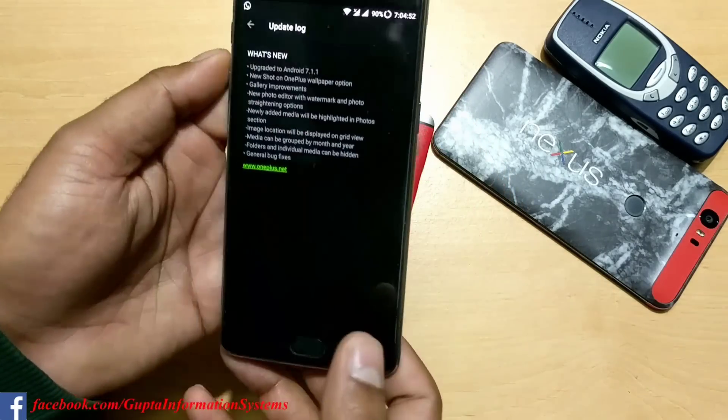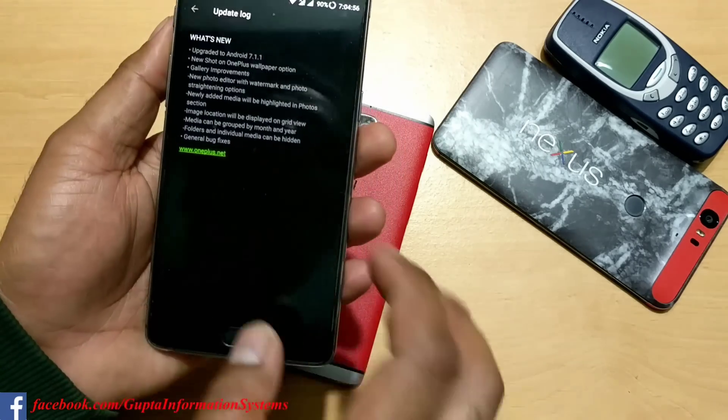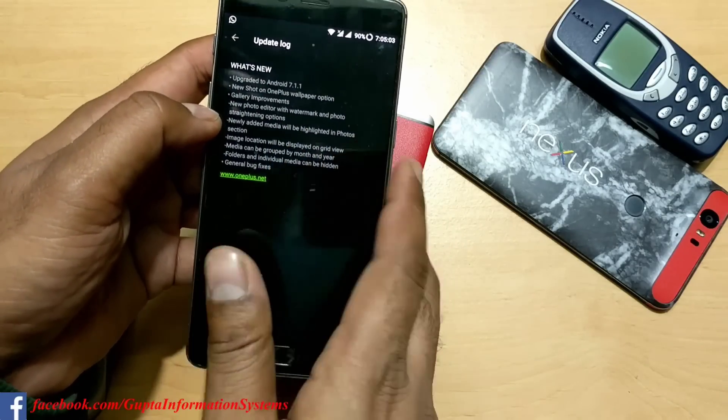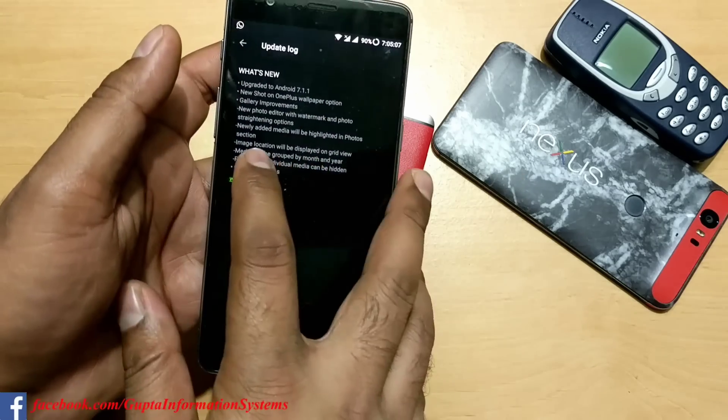First off, upgraded to Android 7.1.1, and also some new features like the new 'Shot on OnePlus' watermark option. Most of the features this time are related to the gallery only - gallery improvements, new photo editor, watermark in photos, newly added media and photos image location. Media location tagging is one of the important changes.